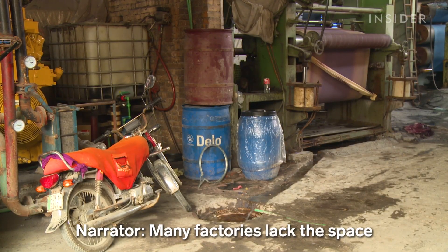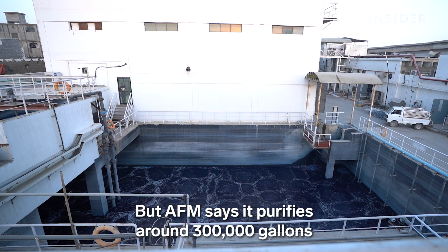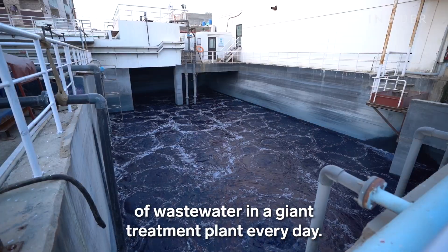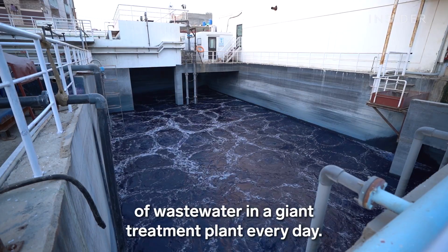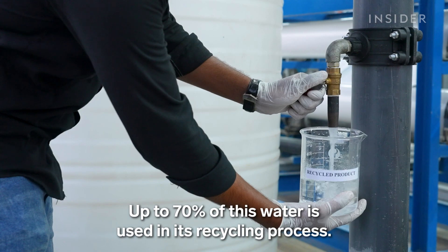Many factories lack the space or resources to treat their water, but AFM says it purifies around 300,000 gallons of wastewater in a giant treatment plant every day. Up to 70 percent of this water is used in its recycling process.